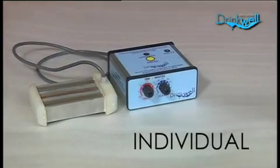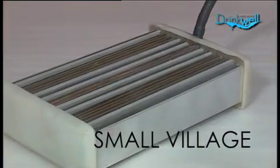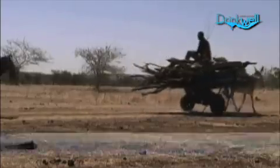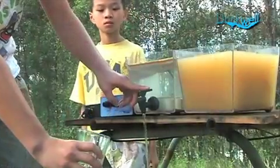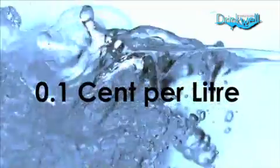Available in individual, family and small village sizes, Drinkwell will save lives — now everyone can have clean and safe drinking water. Drinkwell can be used in many different situations. It can provide decades of clean and safe water in isolated rural and remote locations. It is so small, portable and powerful that it can be used straight away for disaster relief. When poor quality tap water is available, Drinkwell can make it clean and safe. At a cost of as little as 0.1 cent per litre, it is far cheaper than even the cheapest bottled water.